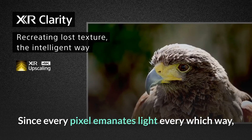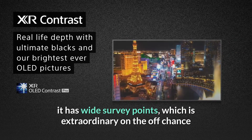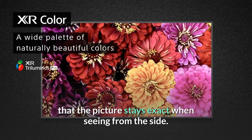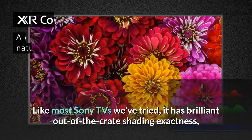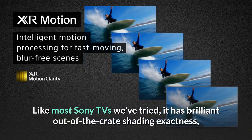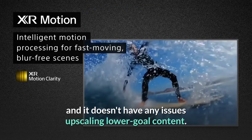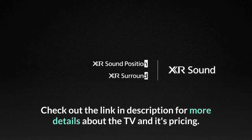Since every pixel emits light in all directions, it has wide viewing angles, which is great if you have a large seating area because the picture stays accurate when viewed from the side. Like most Sony TVs we've tried, it has excellent out-of-the-box color accuracy, so it's unlikely you'll need to get it calibrated, and it doesn't have any issues upscaling lower resolution content. Check out the link in the description for more details about the TV and its pricing.